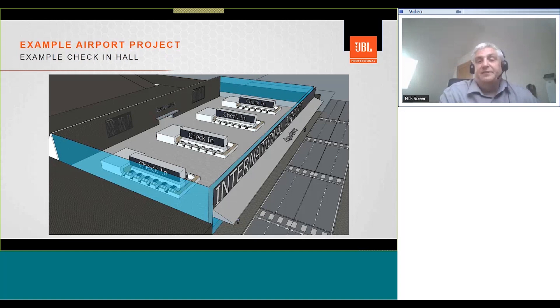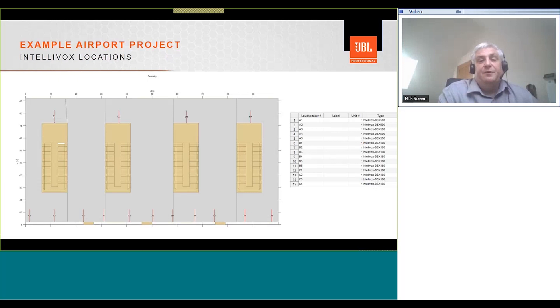Next we move on to the check-in hall — a space with a much higher ceiling, larger volume, and much higher reverberation time than the previous example. For this area, we've chosen Intellivox products: a mix of Intellivox DSX 500s, which are 5-meter arrays, and DSX 180s, which are 1.8-meter arrays. The larger volume and higher reverberation time make Intellivox's beam-shaping technology the perfect solution, as the narrow vertical dispersion maximizes the direct-to-reverberant ratio, therefore improving speech intelligibility.